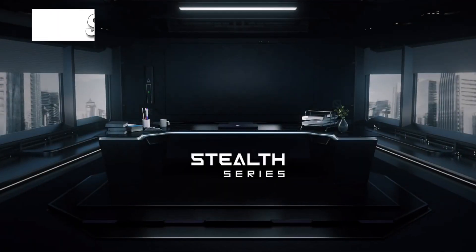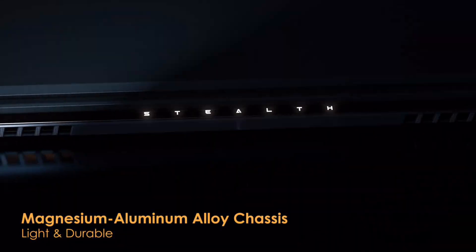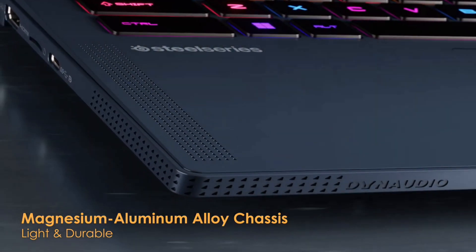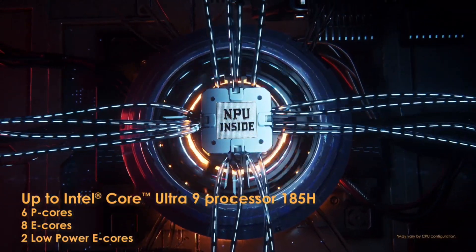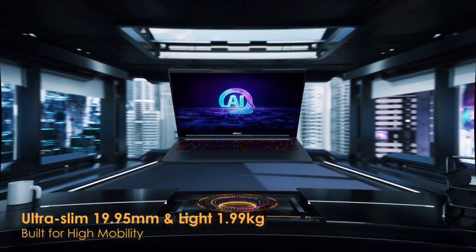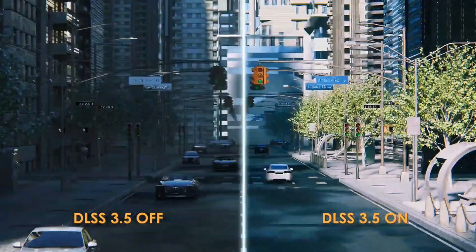Now, let's talk about the Stealth 16 AI Studio. This one's for the creative renegades, the digital da Vincis who sculpt worlds with their mouse and keyboard. Choose your weapon: the Intel Core Ultra 9 processor for unparalleled creative horsepower, or the NVIDIA GeForce RTX 4090 for turning your wildest artistic dreams into reality.